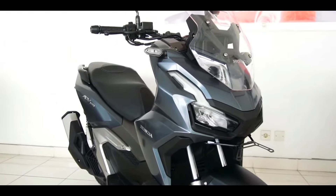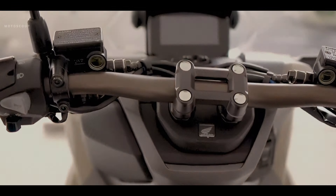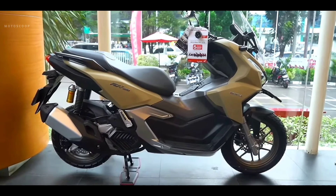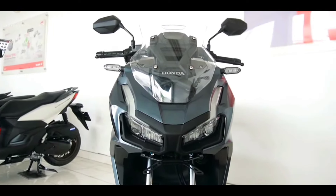Integrated into the new ADV 160 is an anti-theft alarm and answer-back system via the Honda Smart Key system. These make it easier for you to find your motorcycle in a parking location while ensuring its safety.